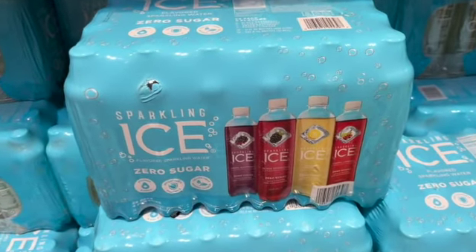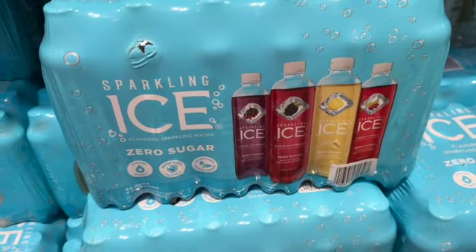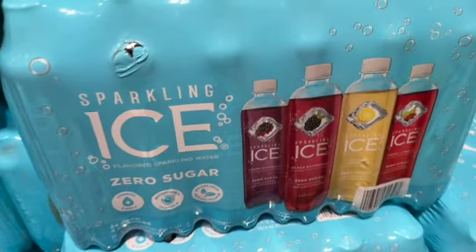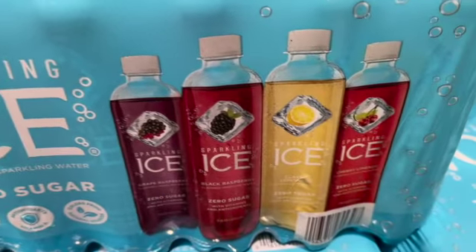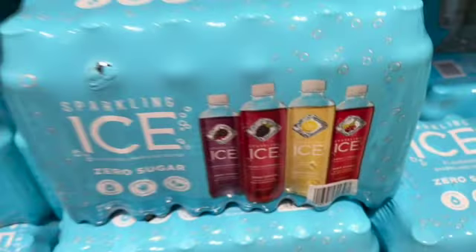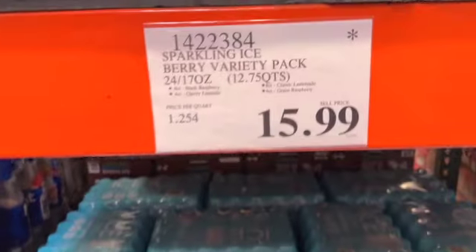24-pack 17-ounce bottles of Sparkling Ice Berry Variety Pack. Comes with 8 black raspberry, 8 classic lemonade, 4 grape raspberry, and 4 cherry limeade. $15.99.